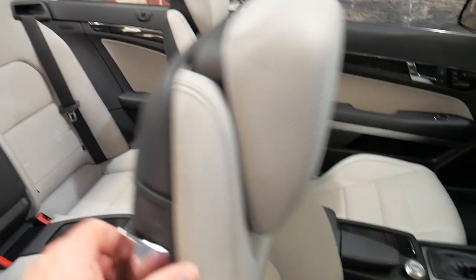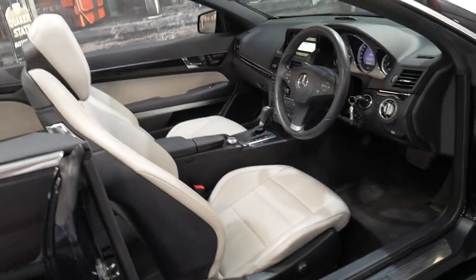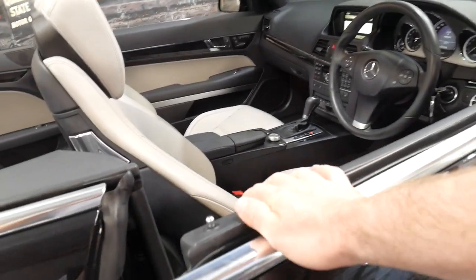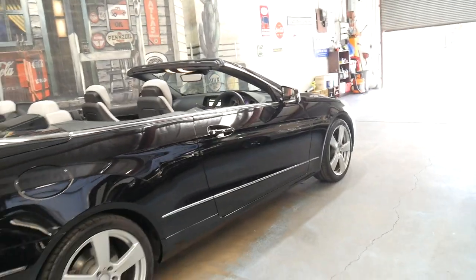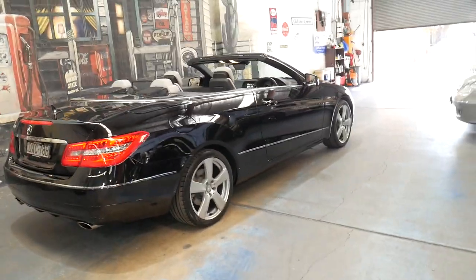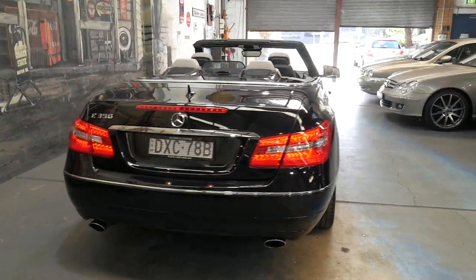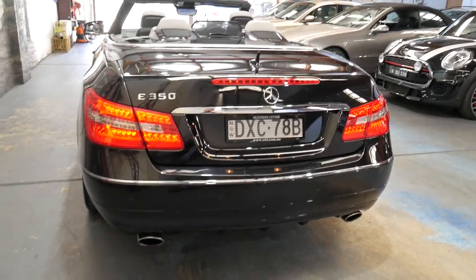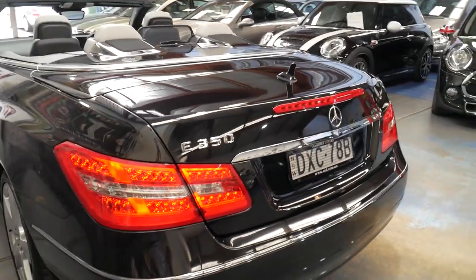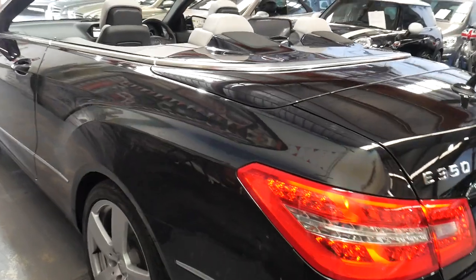It's a four-seater and the condition is exceptional — indistinguishable from a car with 15,000 to 20,000 kilometres. Every panel, every wheel, all the leather is immaculate. You may see other E350 coupes and convertibles for sale with 50,000 or 80,000 kilometres, but they're not going to compare to this car in condition.